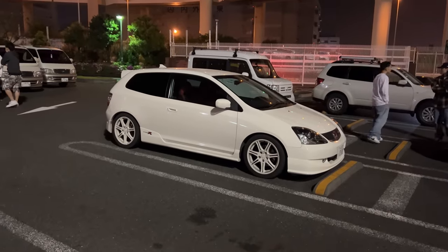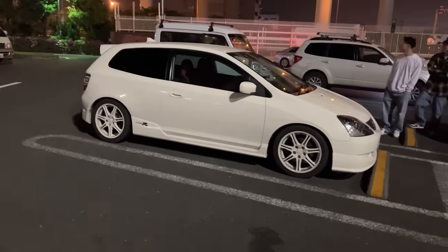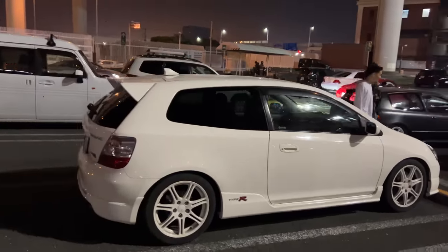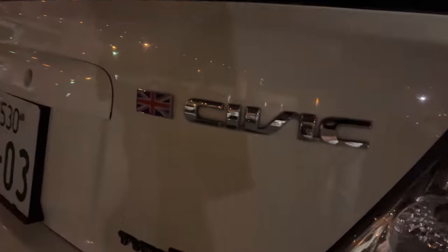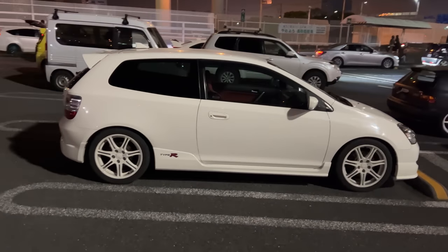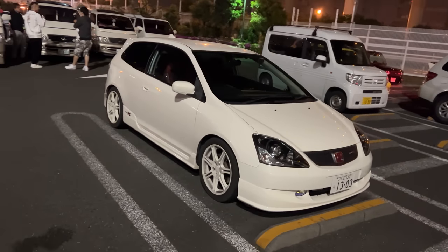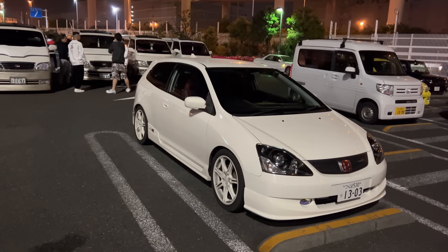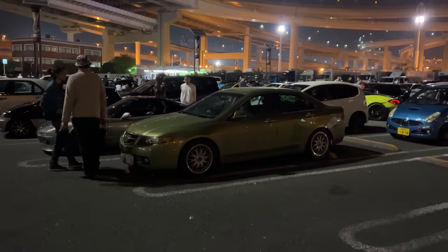Okay, so this is the EU Civic Type R — the only Type R that was ever built outside of Japan. They built these cars in the UK, hence the Union Jack next to the Civic. Not the most successful of Type R models — this came after the DC5, it was kind of a love-it-or-hate-it type deal — but still really cool to see it at this gathering because it is part of the history.